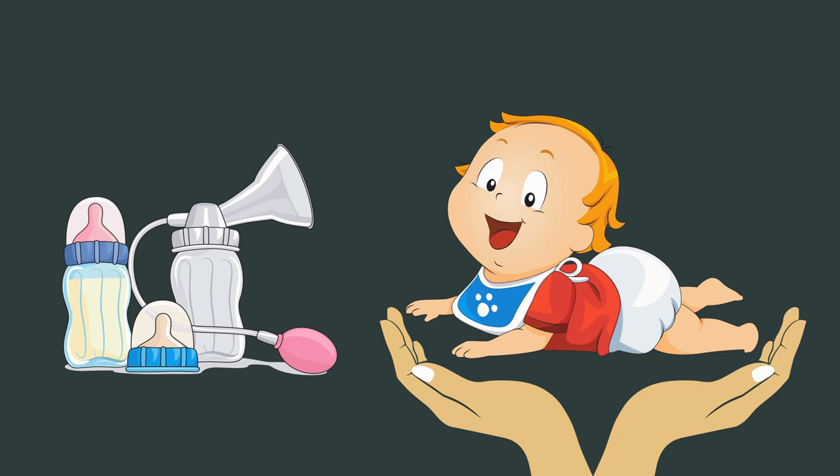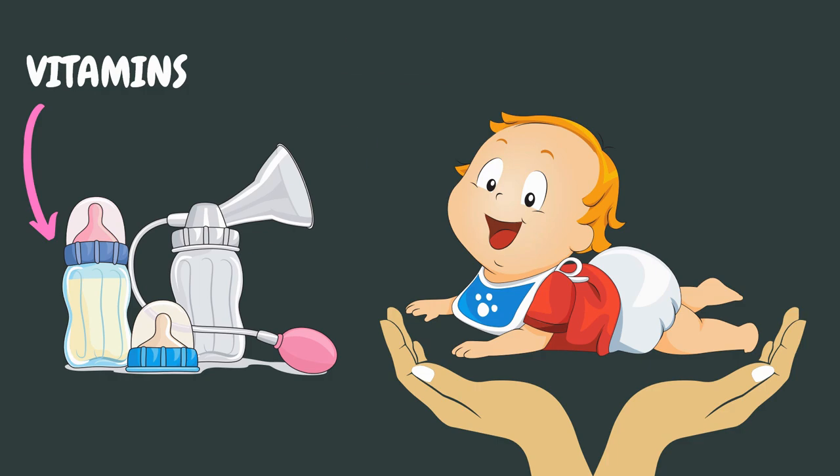And second, breast milk also contains lots of nutrients, such as vitamins, and other components such as maternal antibodies, which protect the baby from infections. So the best thing you can do to help a baby with a cold is breastfeeding your baby, or bottle feeding with breast milk that you expressed.